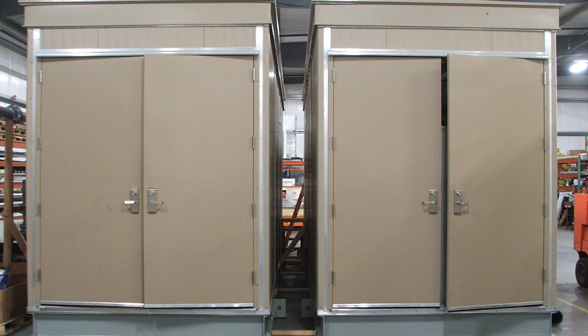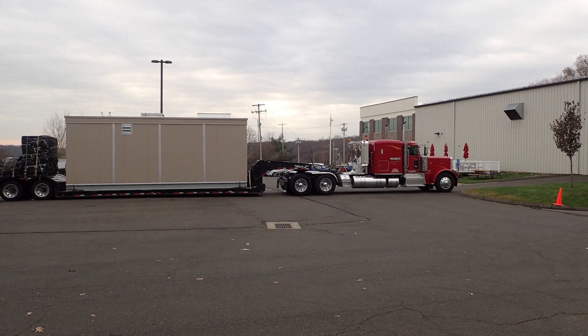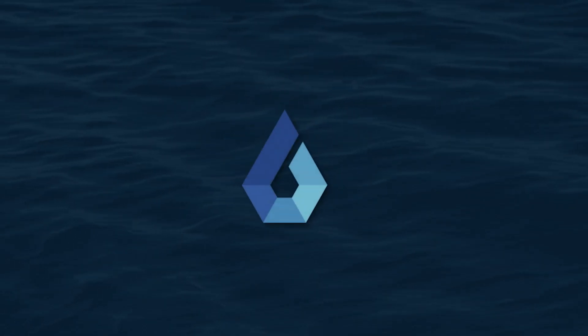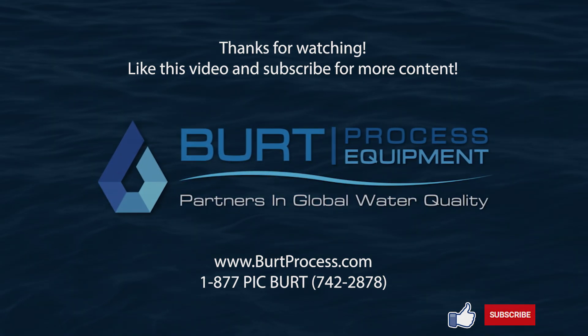BERT Process engineers work with their clients every step of the way to develop solutions to fit the most challenging applications. To learn more about BERT Process Equipment's engineering, manufacturing, or distribution services, please contact us or visit our website at www.BERTProcess.com.